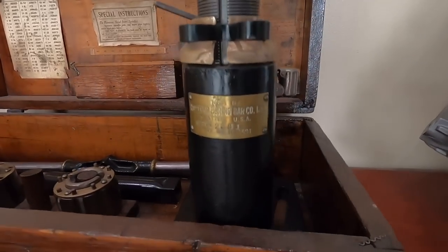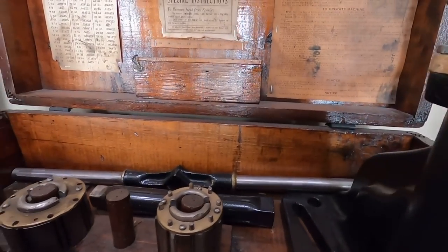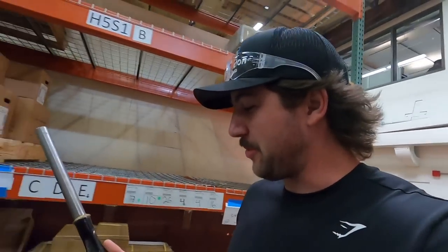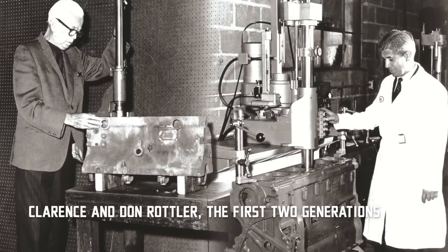We're starting in the lobby — this is Genesis for Rottler. This is where it all started. Rottler started in 1923 making manual boring bars. We're going to mock up the original boring bar from the 1920s on a block in the shop here.